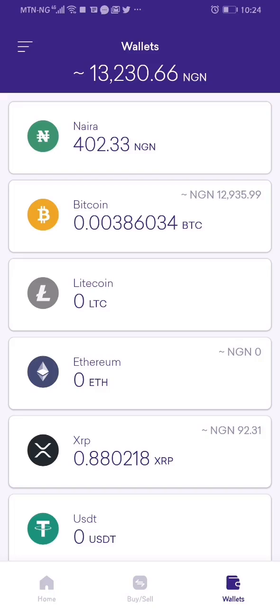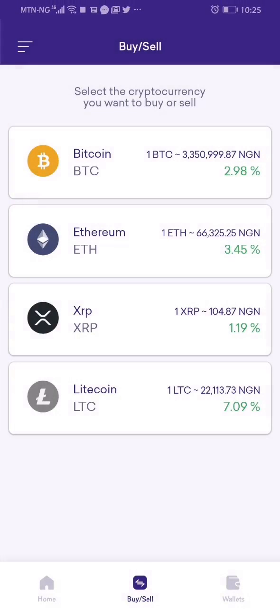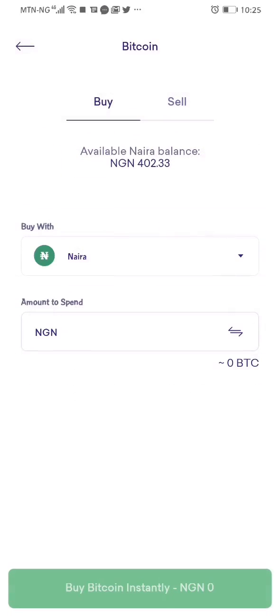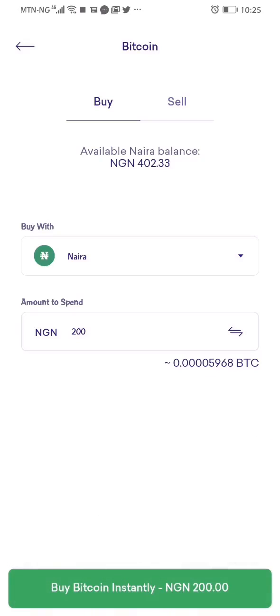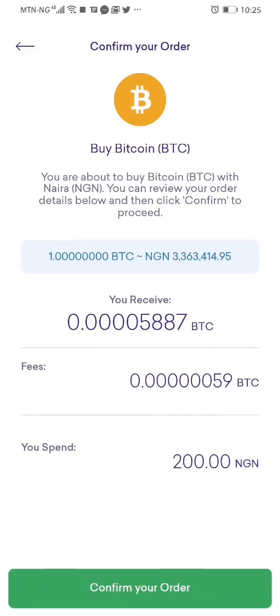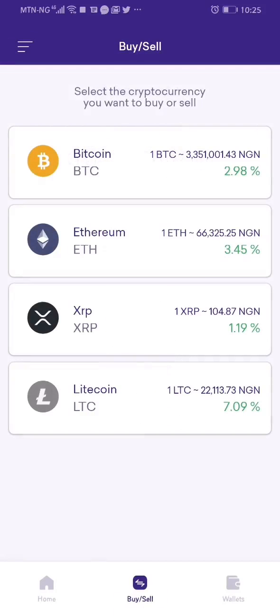The next thing I do is go and buy bitcoin with this money — it is when I buy bitcoin that I'm qualified for the draw. I click on buy/sell, choose bitcoin, then enter the amount I want to buy in naira: 200 naira. Then I click on buy instantly and confirm the order. That is it — I have bought bitcoin.